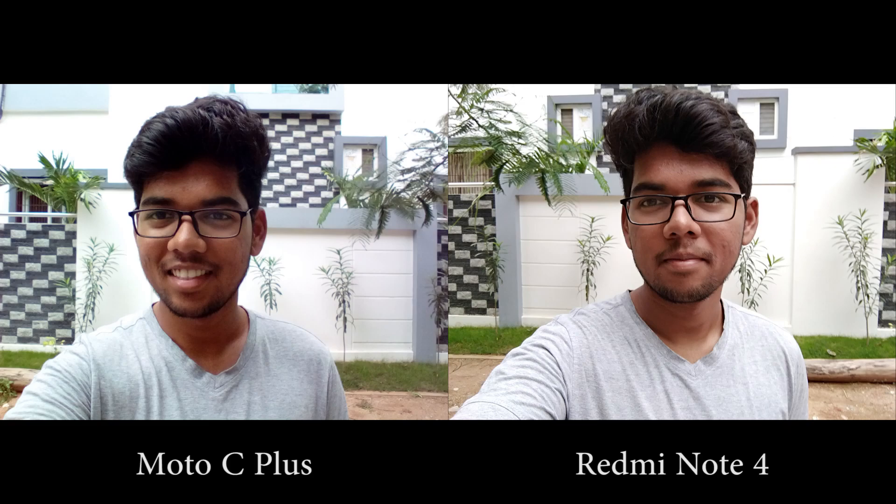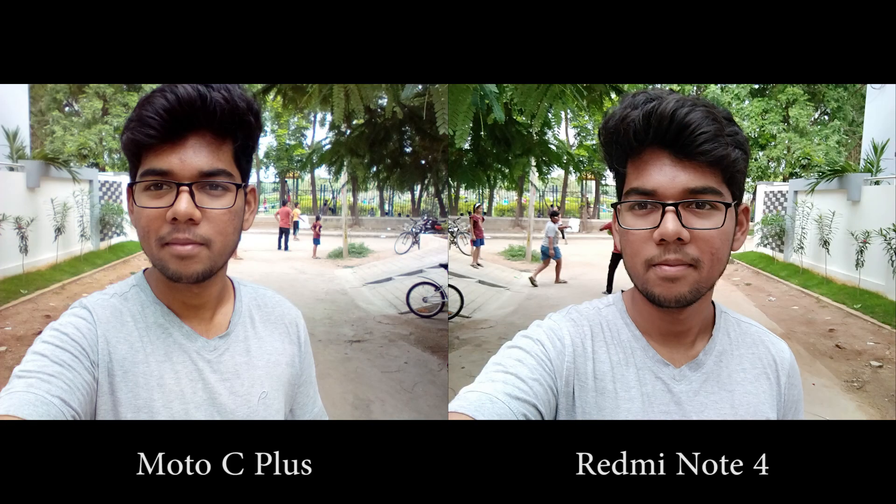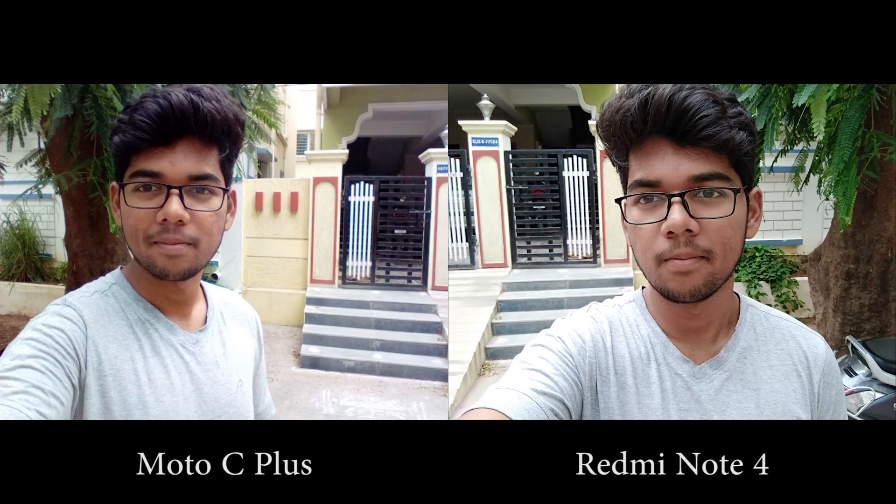In low light, images are better on Redmi, with better, brighter colors, and they are sharper as well.